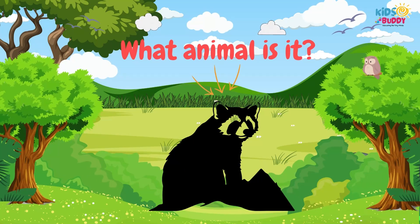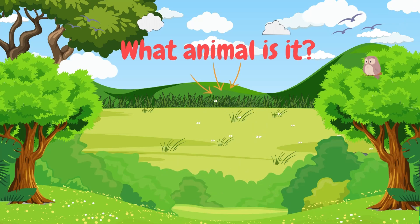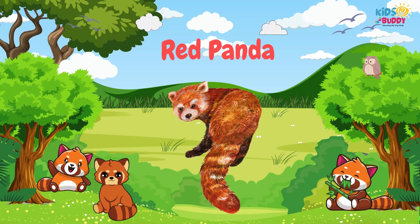What animal is it? It's Red Panda. Red Panda is famous for its reddish-brown fur, bushy tail, and bamboo diet.